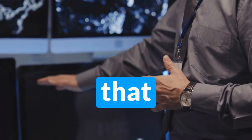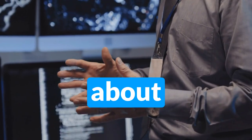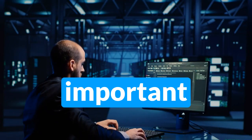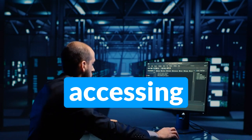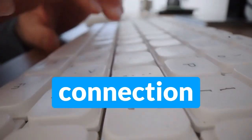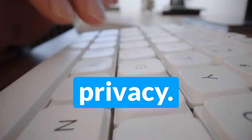How to stay safe? Now that we've discussed the risks of using public Wi-Fi, let's talk about how to stay safe while surfing on the go. Firstly, it's important to avoid using public Wi-Fi networks for sensitive activities like online banking or accessing personal information. Instead, use a cellular data connection or a trusted VPN to encrypt your data and protect your privacy.